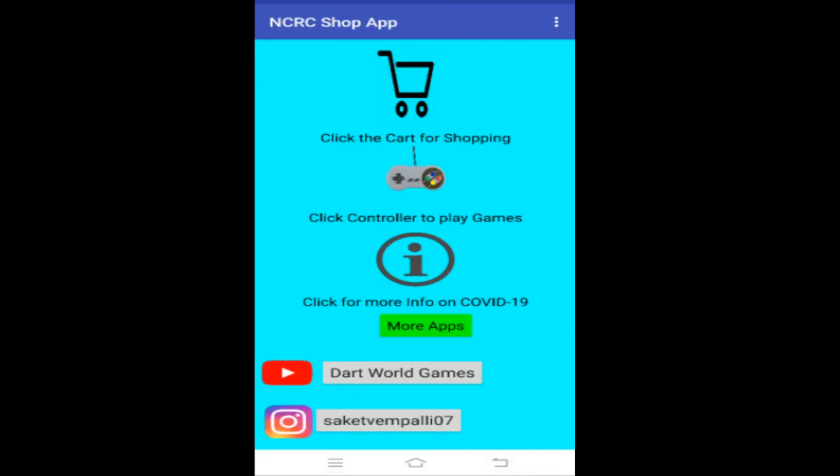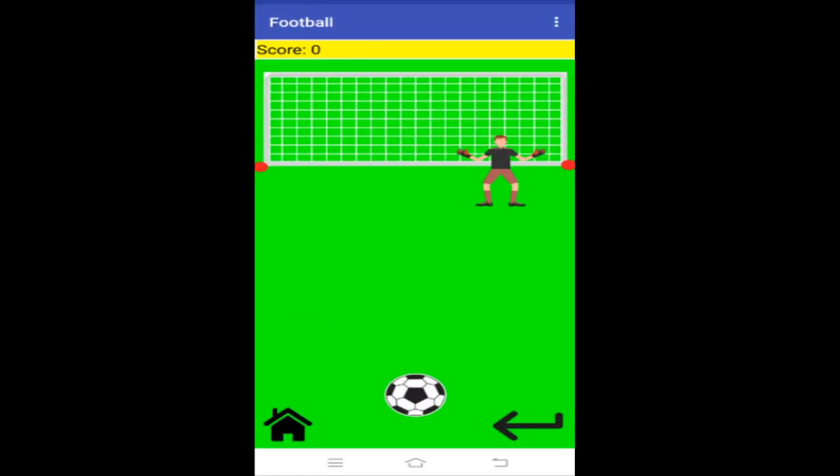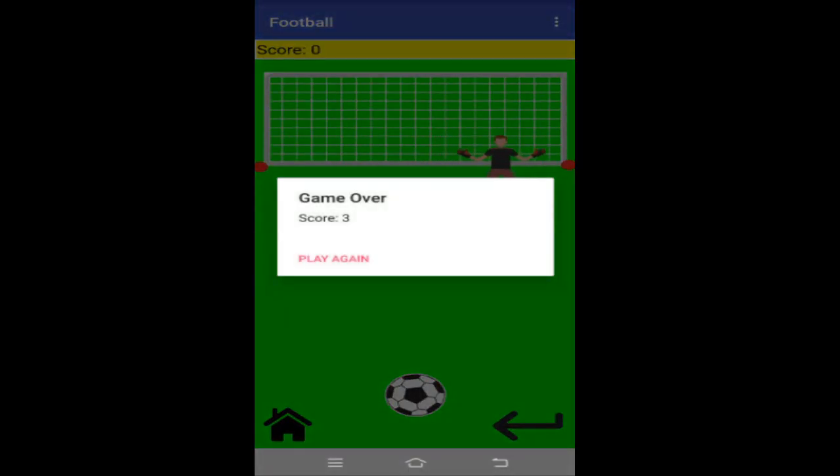Now I'm going to show you some fun games that you can play in my app when you are bored from shopping. I made three games: Football, Space Invaders, and a Snake game. In Football, you can flick the ball and hit it off the walls of your phone to score a goal. If the goalkeeper catches your ball, the game is finished and it displays your score.